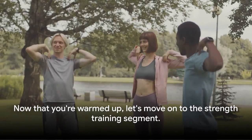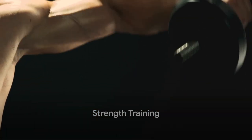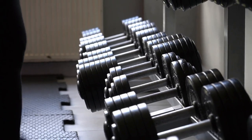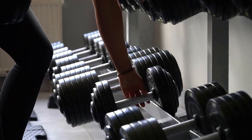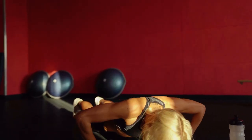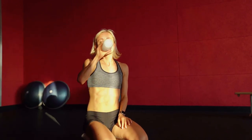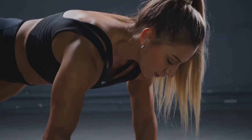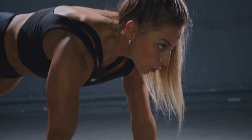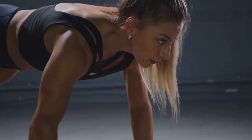Now that you're warmed up, let's move on to the strength training segment. Push-ups, squats with dumbbells, and bicep curls with elastic bands are on the menu. These exercises are specially designed to target different muscle groups and build functional strength. Let's start with push-ups, a timeless staple in strength training. They primarily target the chest, shoulders, and triceps. You'll be doing three sets of 10 repetitions. If you're a beginner, don't worry — you can start with knee push-ups. As you build strength, you can progress to standard push-ups.